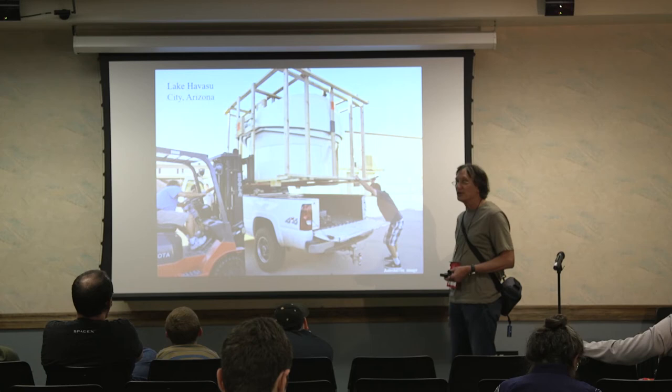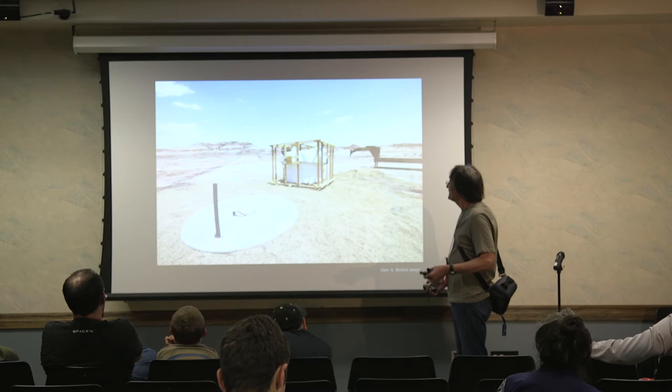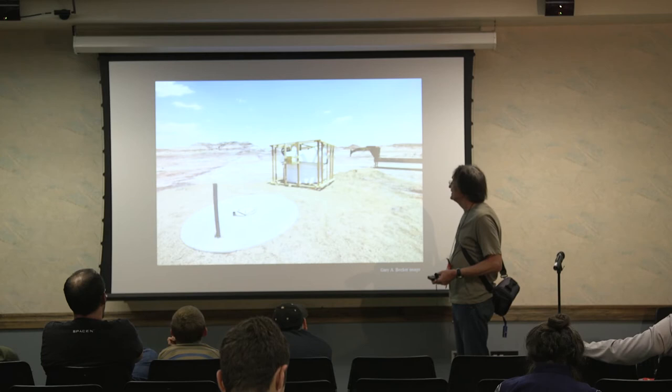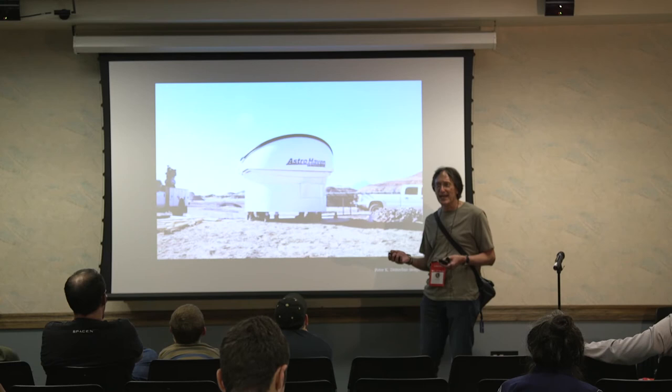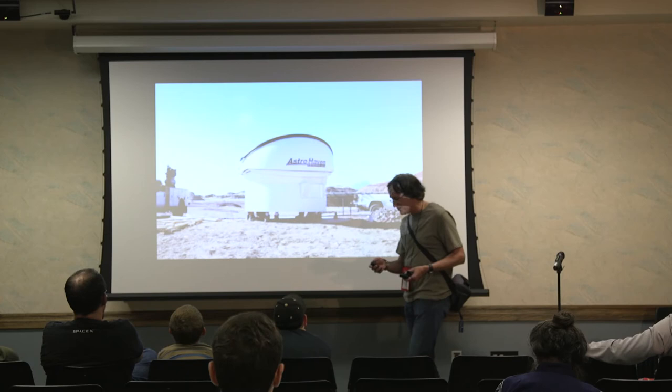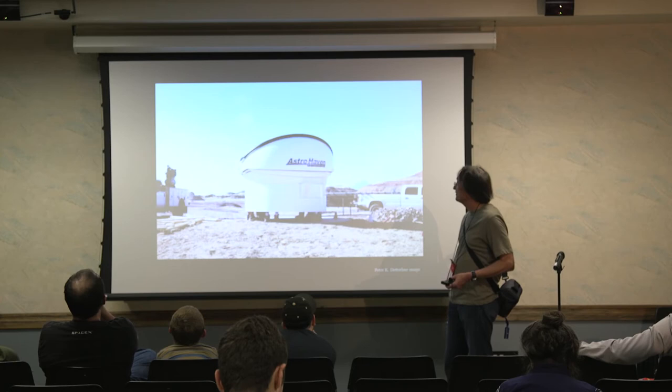It was going to be two to maybe three weeks before we got the observatory, but CC Construction said, 'We've got a truck, we'll put it on the back and take it to Hanksville.' This is the actual loading of the observatory onto the truck. The driver said every time he stopped for gas it took 20 to 30 minutes because people were walking over asking what he was carrying. This is the delivery to MDRS and how it came off the truck. We then disassembled the wood and moved the observatory into place.